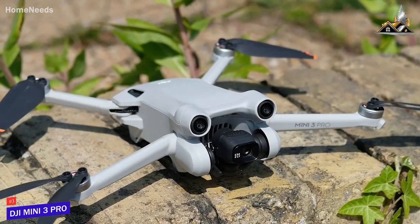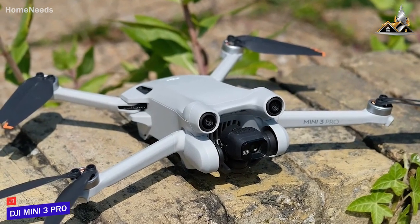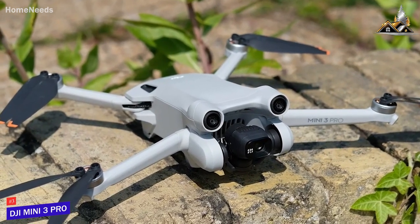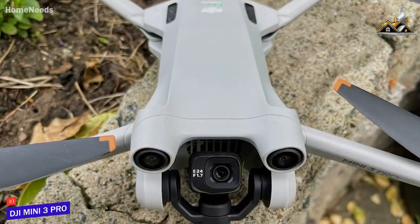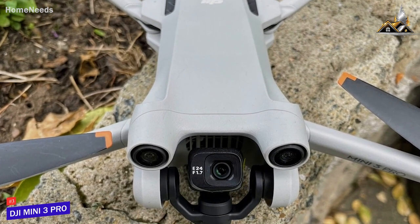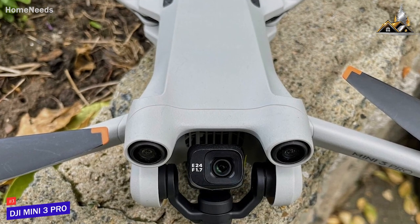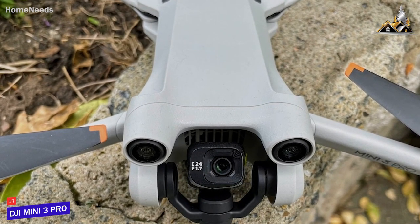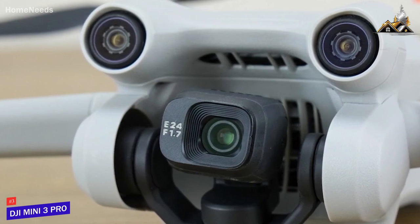Despite its compact size, it also has an impressive wind resistance of just under 24 miles per hour, so it can withstand some relatively windy conditions. It comes with a 1-in-1.3-inch sensor that can capture detailed 48-megapixel photos and crystal-clear 4K video footage up to 60fps, along with a digital zoom option, quick shots to shoot dynamic videos, improved subject tracking, and more.